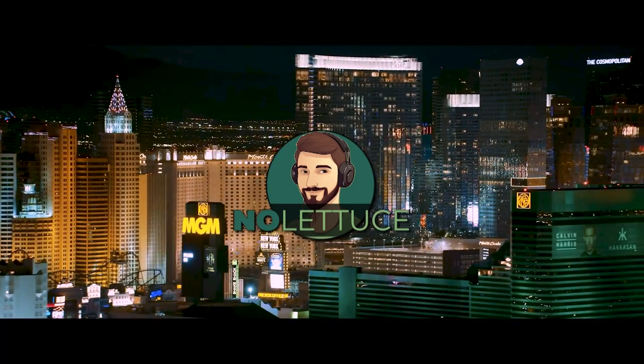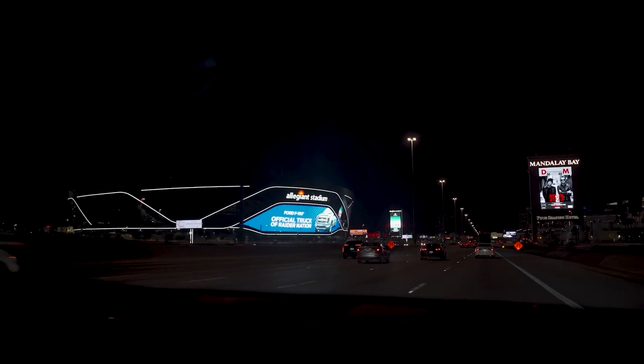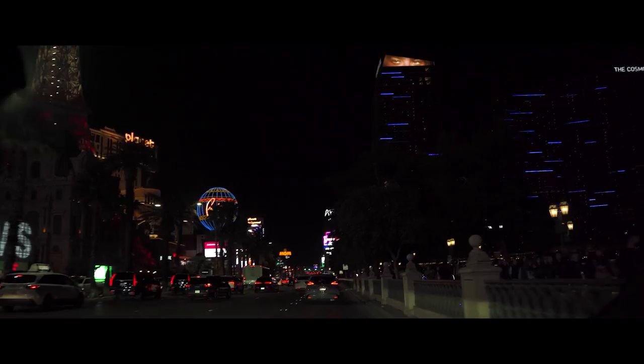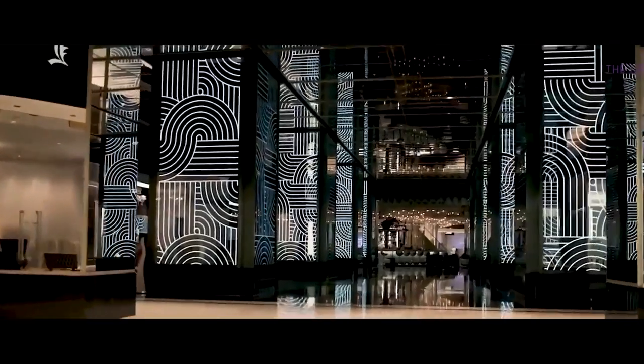Hey, what's up guys, welcome back to No Lettuce. Today we're at the Cosmopolitan Hotel in Las Vegas. This place is so fancy I feel like I need to wear a tuxedo just to use the bathroom. But seriously guys, this place is amazing — let's go check out the room. We took the one-bedroom terrace suite.